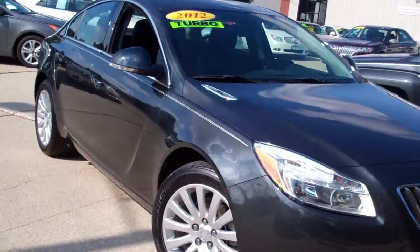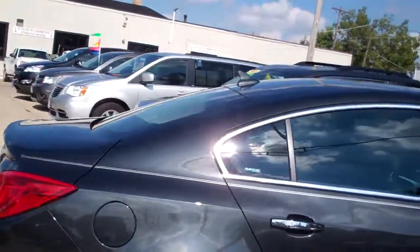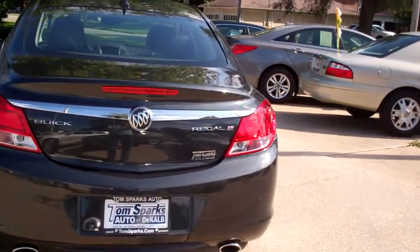2012 Buick Regal Turbo, nice alloy wheel. Smoky gray metallic is what the color is. Nice pinstripe up and down, you've got a sunroof up on top, rear backup assist — so it's going to go beep, beep, beep the closer you get to something.